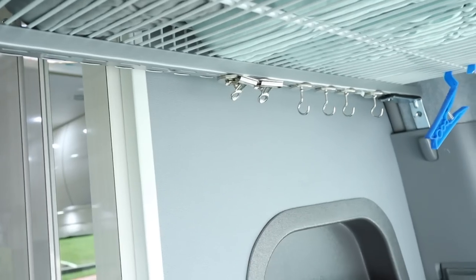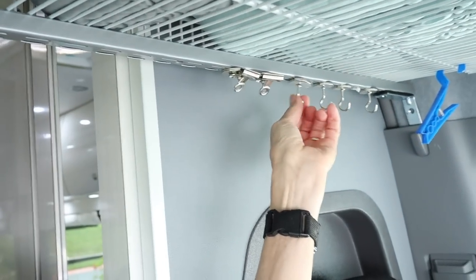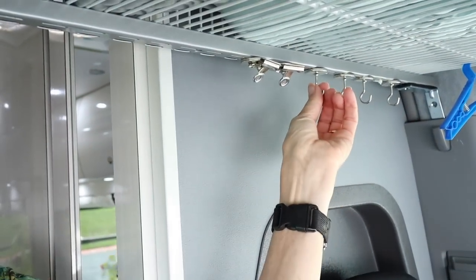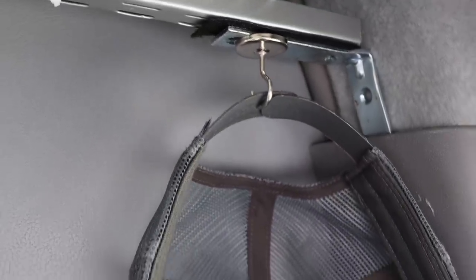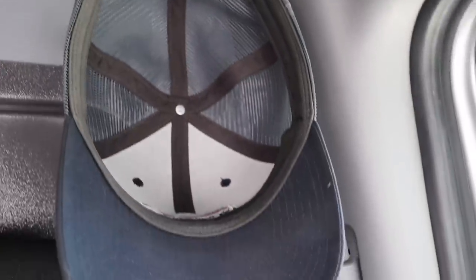I almost forgot hats. John loves his baseball caps, so I've purchased some magnets that I've hung on this rack right here. I figure that's probably strong enough to hold his baseball caps — and also my hats. I'm going to be taking two hats and hopefully they'll store right there, because hats do tend to get in the way.